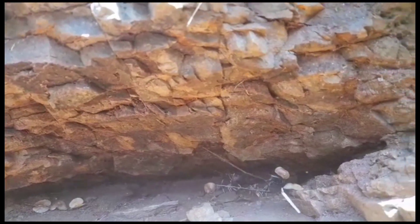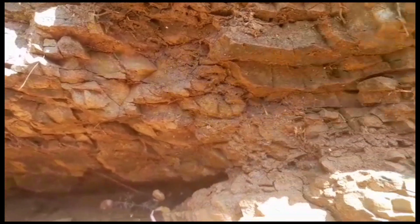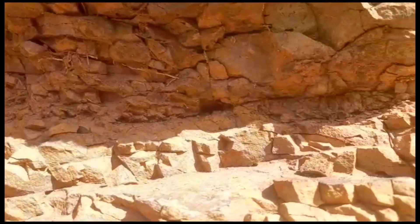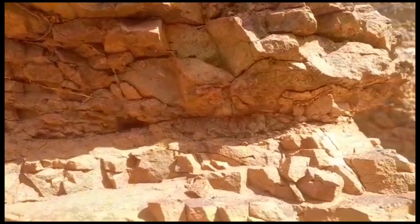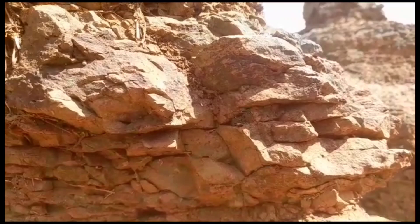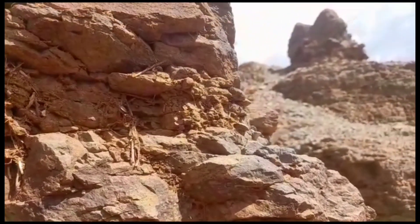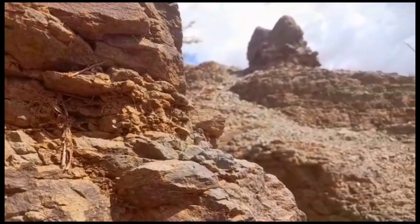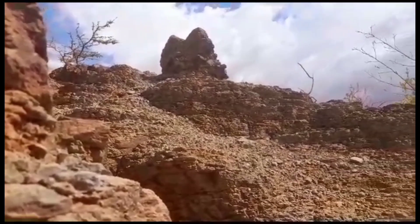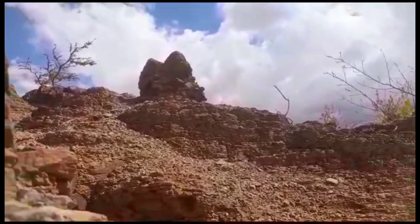Hi guys, welcome back to my YouTube channel. Right now we are in Heavy, Kenya — this is where I am, and I'm trying to show you guys the rocks in this place. This place has a lot of rocks, small and huge ones, the giant ones. Last year I did a video of Garbatula and there were very huge rocks, so if you want to check that video you can go and check it out.